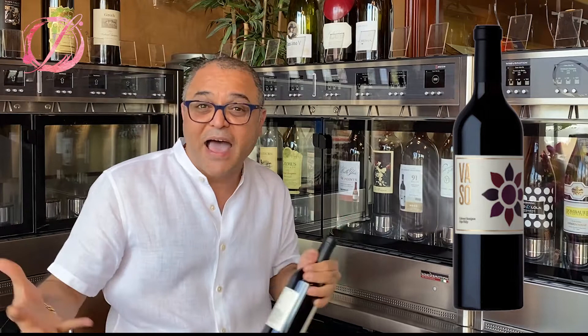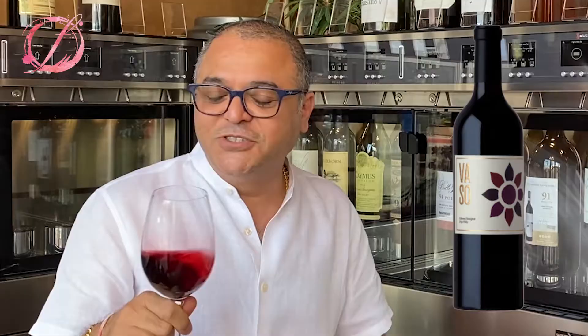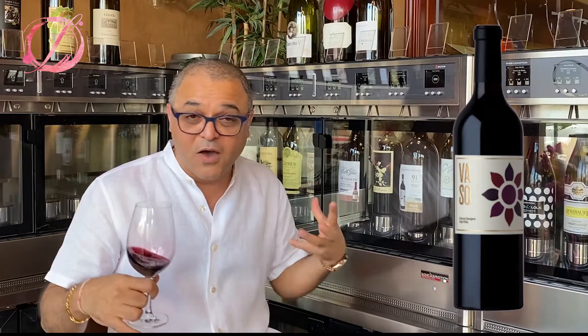Let's check it out. I poured myself a wee bit of it — the nose is right there. Let me tell you about the barrel aging on the Vasso 2016 Cabernet: 22 months in new French oak. That's a good amount of time. It imparts, as you know, vanilla and oak characters to the wine.